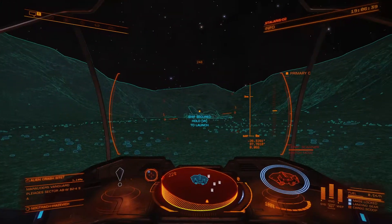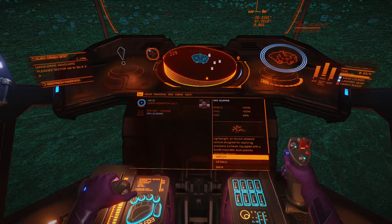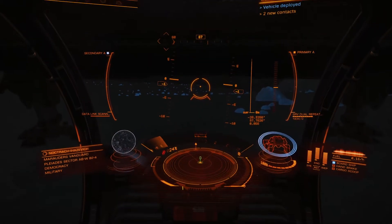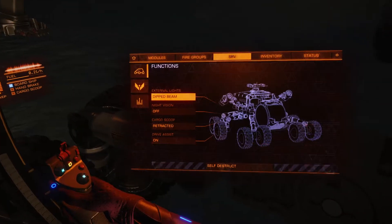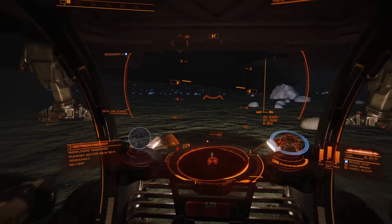Without further ado, let's get out and have a look. We're going into our SRVs, come down here and deploy SRV. Flick our full beams on — let's go have a look, shall we.